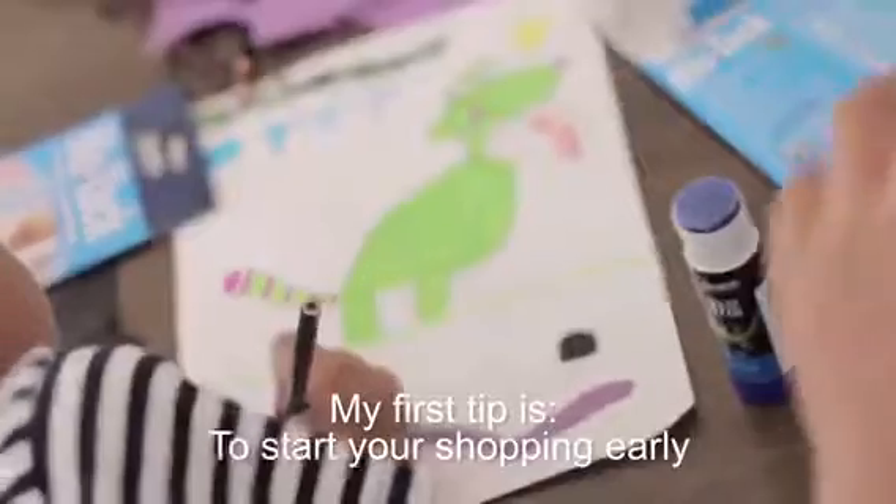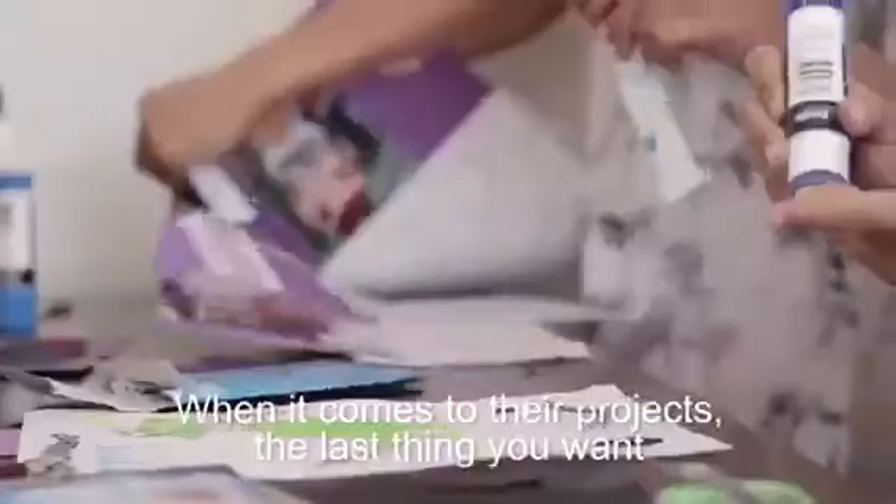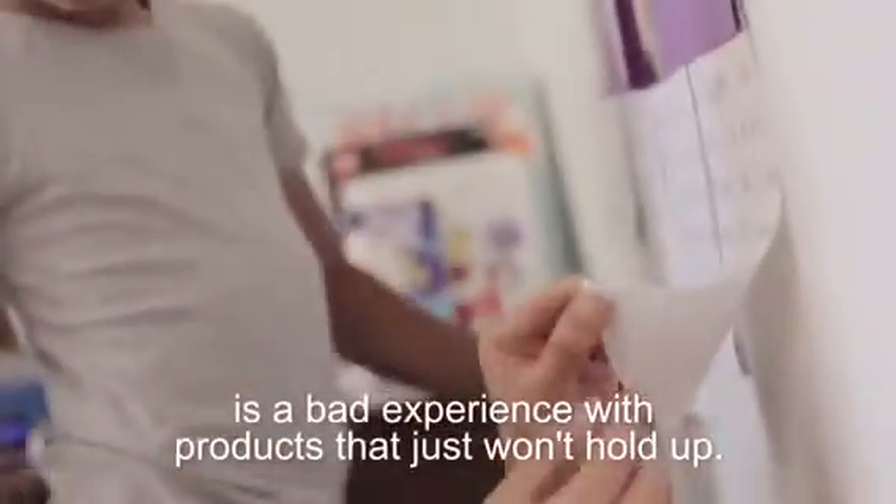My first tip is to start your shopping early. Tip two is to shop for quality. When it comes to their projects, the last thing you want is a bad experience with products that just won't hold up.